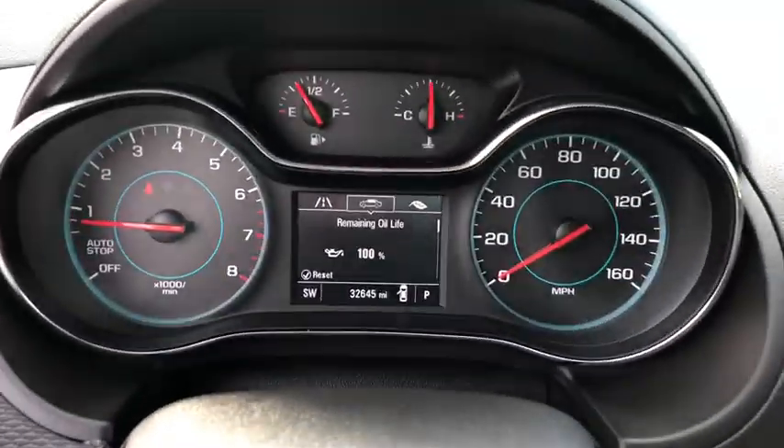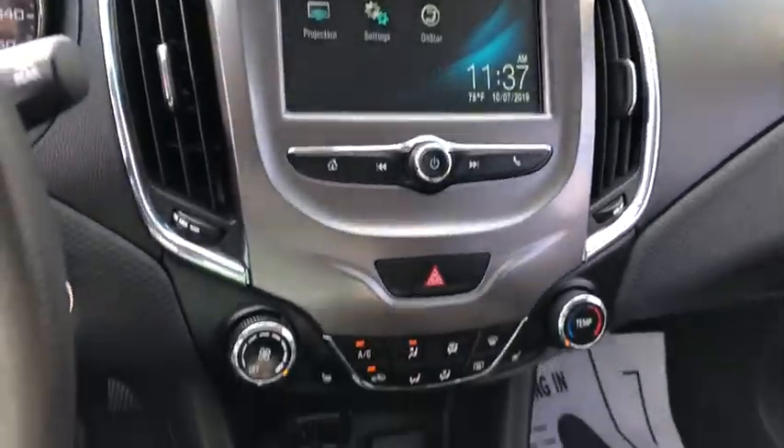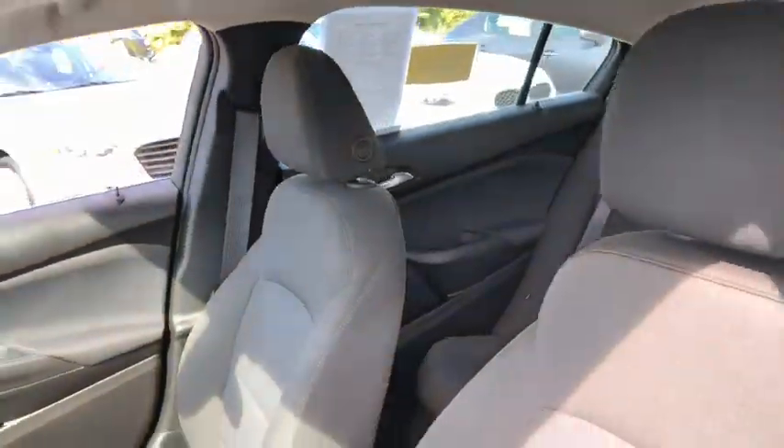Power windows, remote power door locks, daytime running lights, tachometer, convenience package, head-up display, rear wiper, privacy control glass, power-heated outside mirrors, front license plate bracket, rear spoiler.